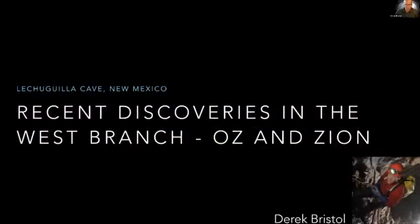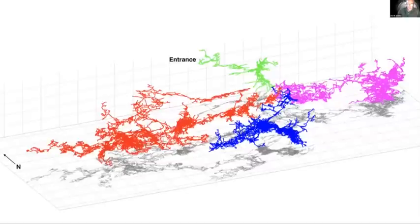I'm going to talk about recent discoveries — and recent is a relative term relative to the 35-year exploration history of Lechuguilla. These are things that have happened in the last seven or eight years. I'm going to talk about things I've been involved in the West Branch, and those discoveries are Oz and Zion. You've seen a lot of different maps of the cave already today. There are three main branches, but most of my project work is focused in the West Branch, which is in red there.